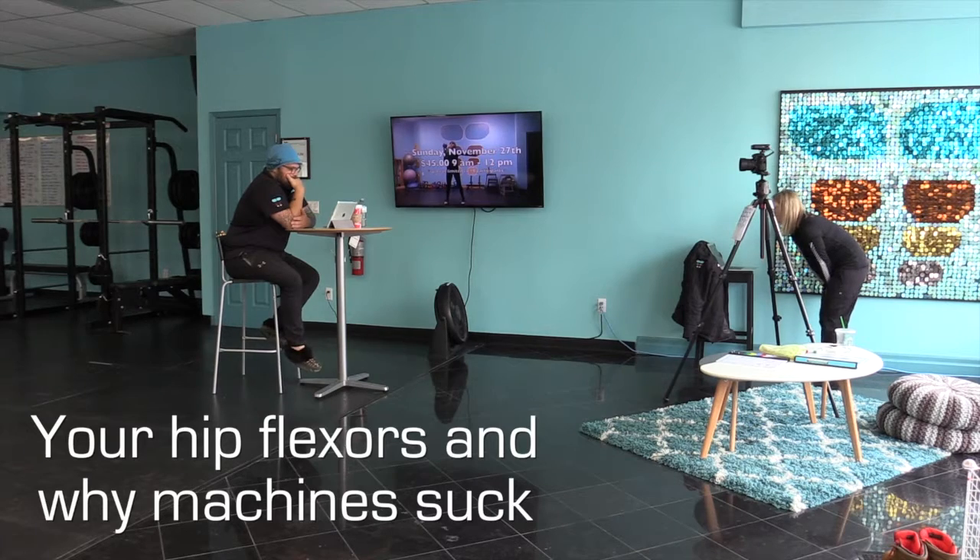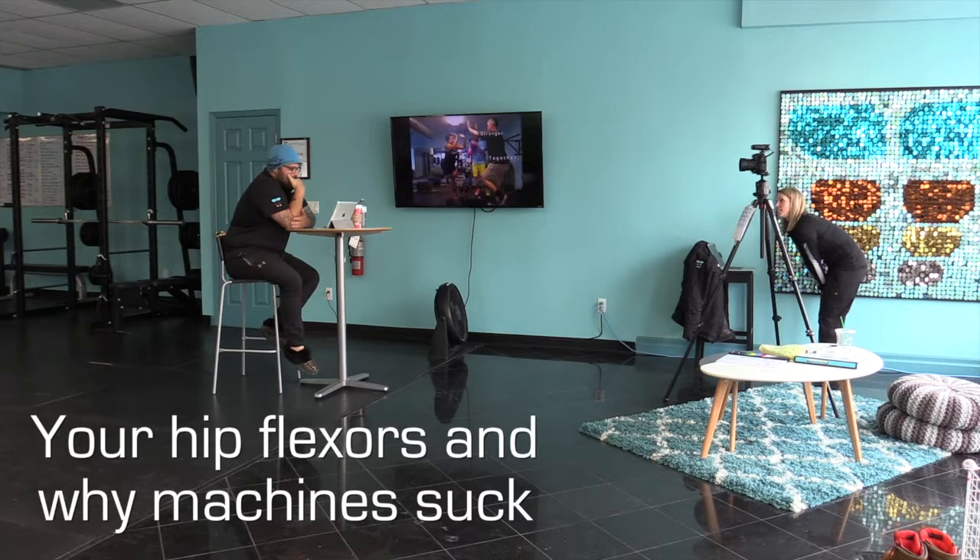We're going to talk about hip flexors and machines. Anyone who follows Tailored Training and reads a lot of our stuff knows that we don't like machines. When we make bold statements like that, it's not just for fun — it's not because we don't sell machines or make money off them. It's because we know physiologically, for your body, they're not good for you.